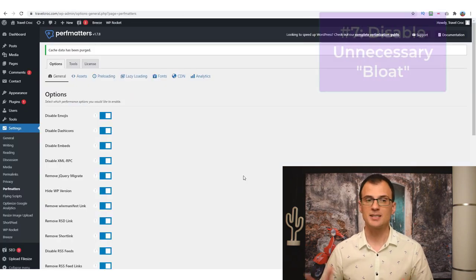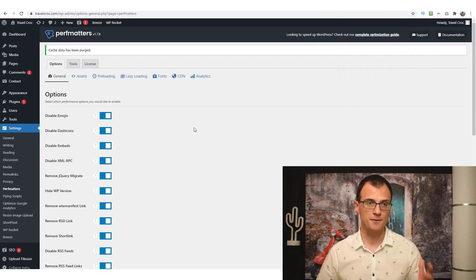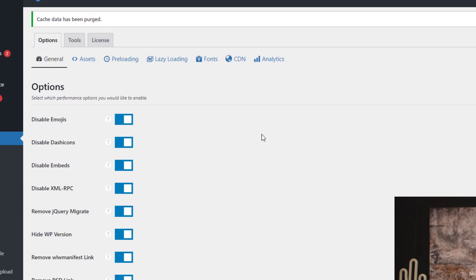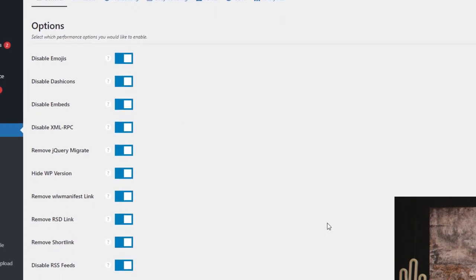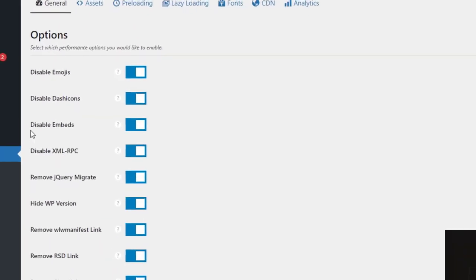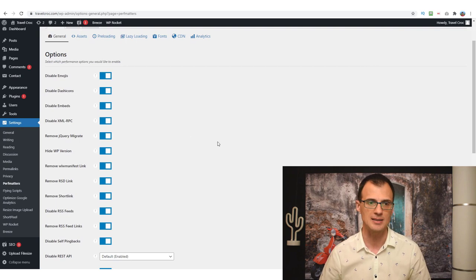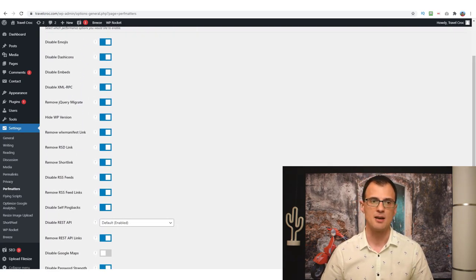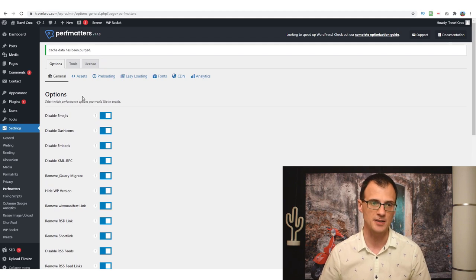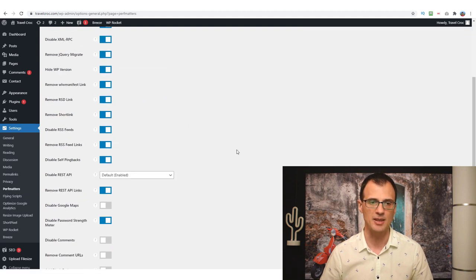Once you've got Perf Matters, take full advantage of its other options. Under General Options you'll see various things Perf Matters can speed up — generic things that most WordPress users don't need. For example, you can disable emojis and disable XML-RPC, which is a function for someone to access your website remotely that most people don't need. I've disabled a whole bunch of stuff and that means they're not running on my WordPress server, making my website a lot faster with minimal effort.